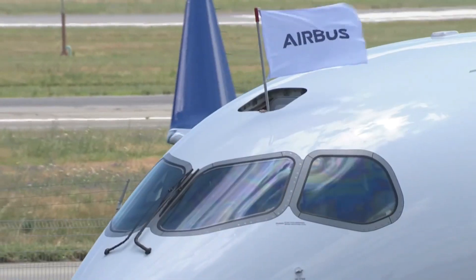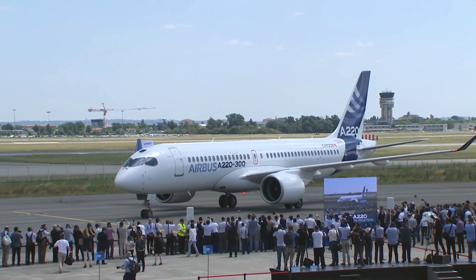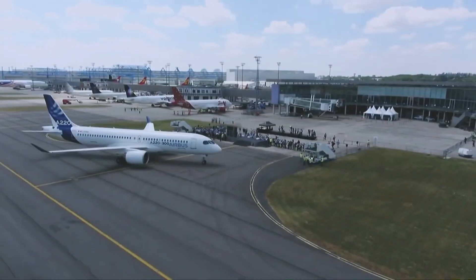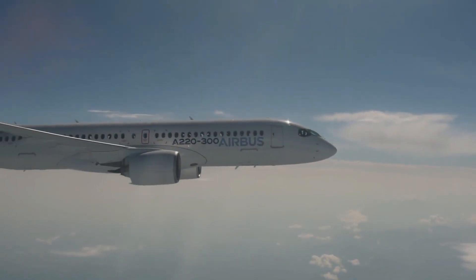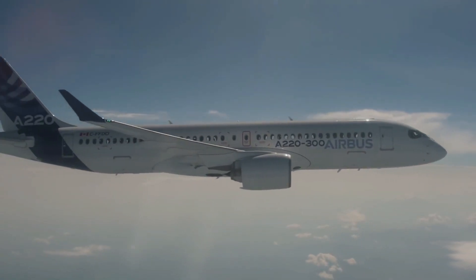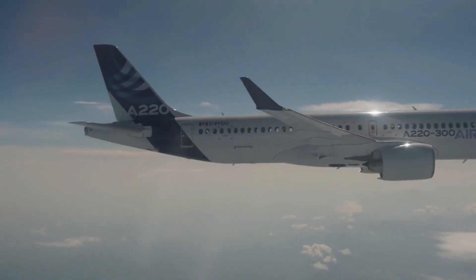The difference in this category between the two is stark. The A220-300 has a longer fuselage and superior seating capabilities. It also has better range, which makes it more versatile. The A220-300 wins this category.